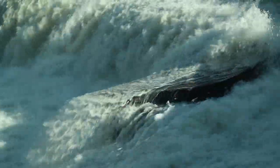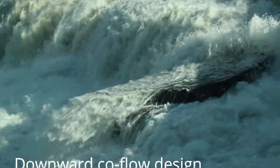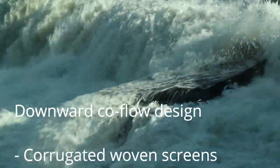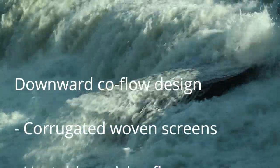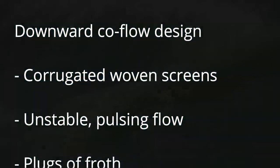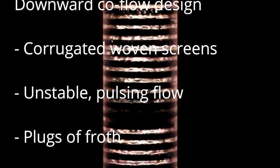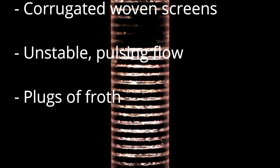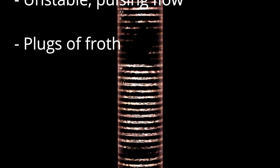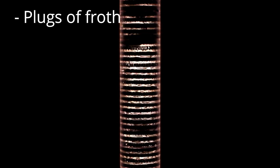To accomplish this, the RFC uses an unconventional downward co-flow configuration. That means that both the gas and the liquid enter at the top of the absorber and flow downward. A series of sharply corrugated woven screens alternately hold and release liquid in bursts. This results in unstable pulsing flow, with plugs of froth propagating down the column.